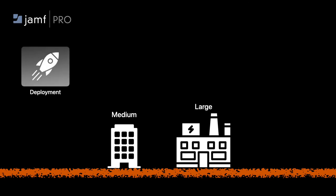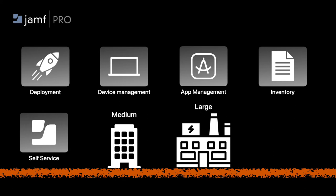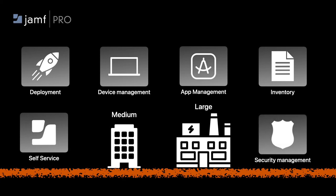In Jamf Pro, it gives you the ability to expand features for medium to large enterprise organizations, offering services like deployment, device management, app management, inventory, self-service, and security management.